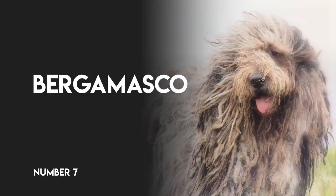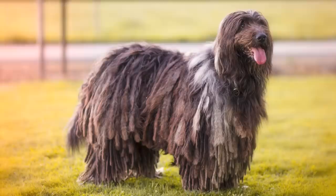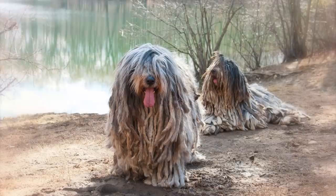Number 7: Bergamasco. The Bergamasco's thickly matted coat has three types of hair in it, referred to as dog hair, goat hair, and wool, that weld together and form into mats. The ancient Italian sheepherder's coat comes in all shades of gray, and rarely black, and helps protect her from the sun, predators, and insects. It's easier to care for than you think, but it tends to smell like a wet wool sweater when it's wet.